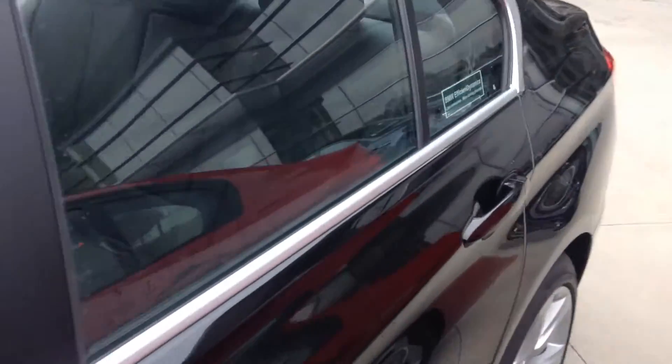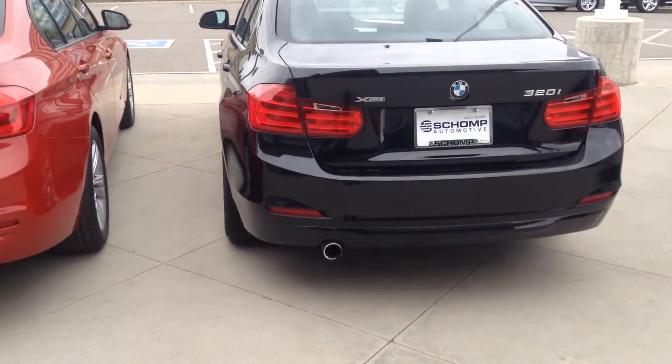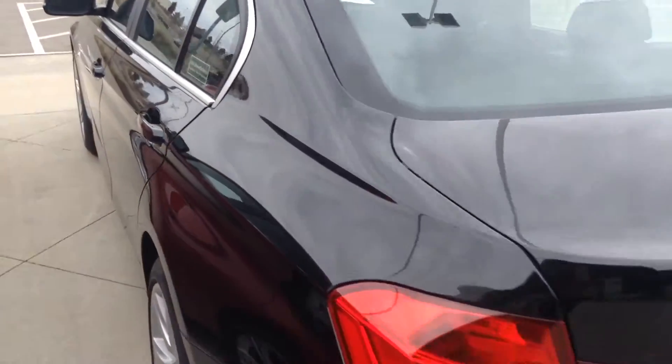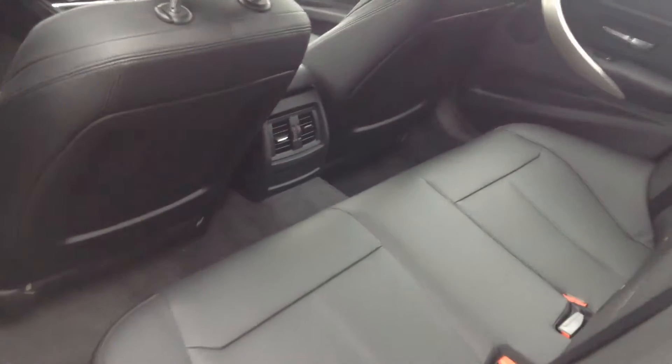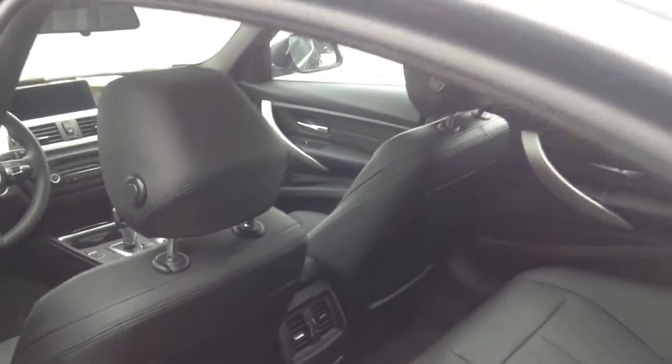It's got the sunroof and it does have the xDrive system. Let's look at the rear seat real quick, then we'll hop up front.